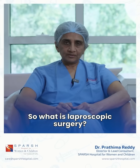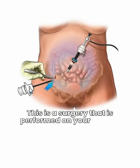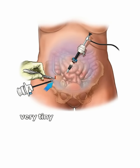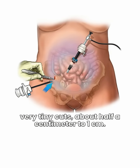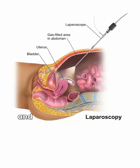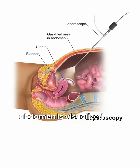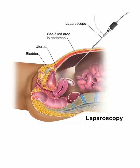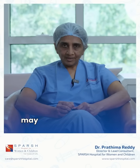So what is laparoscopic surgery? This is a surgery that is performed on your tummy with very tiny cuts, about half a centimetre to one centimetre. We basically introduce a telescope into the tummy and the whole picture inside the abdomen is visualised on a television screen. This tells us what abnormalities there may be inside the tummy.